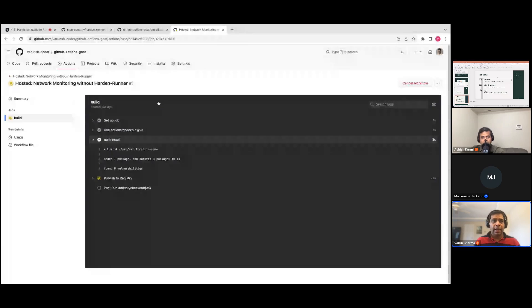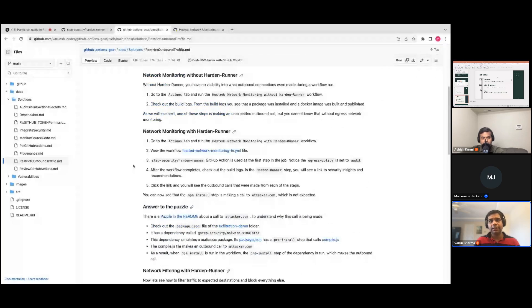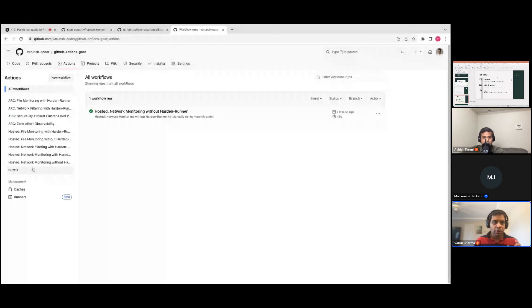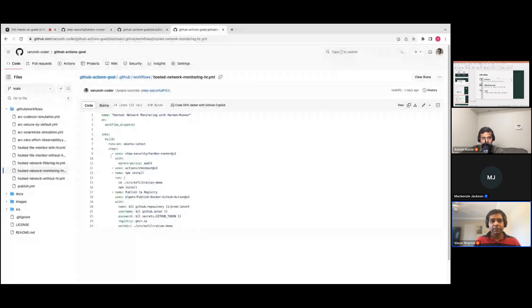Let's start with the next lab — network monitoring with Hardened Runner — so you can see the difference. Now you should be able to see the outbound calls. When you do, try to spot something interesting. I'm going to run this lab now. Go to the Actions tab and on the left side look for 'hosted network monitoring with Hardened Runner.' If you want to see what this workflow has, you can click on the hosted network monitoring HR yaml file. You'll notice that on line 9 there is a GitHub Action step-security/hardened-runner which has been added, and on line 11 the egress policy has been set to audit — this is how you typically use it at the start when you don't know what endpoints it's calling.